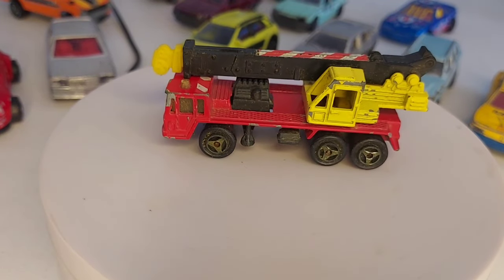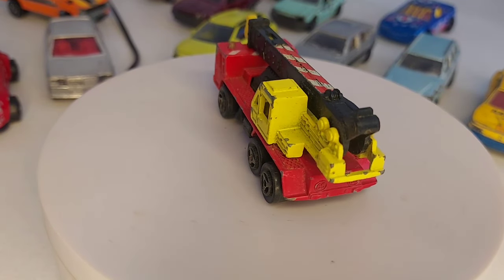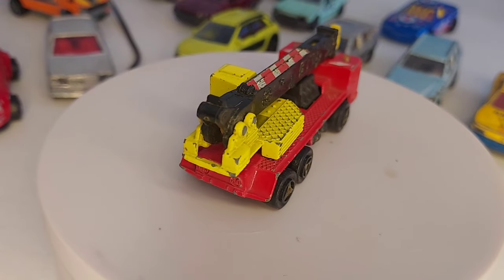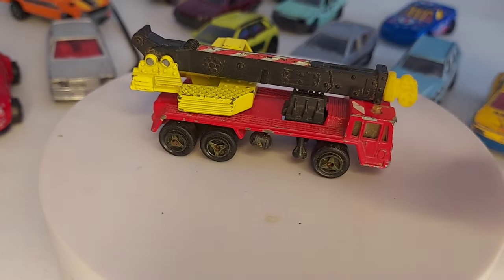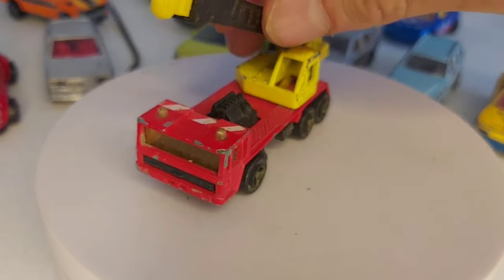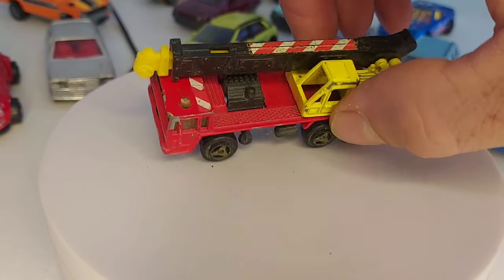Ensuite ce camion grue, malheureusement incomplet. Je l'ai pris parce que celui que j'ai n'a pas ces couleurs-là — le mien il était vert et orange. En plus je n'avais pas de sticker dessus, donc celui-là il est sympa aussi. Voilà, il y a sa grue, et il lui manque son crochet malheureusement. Bon, ça à la limite, ça peut se bricoler.